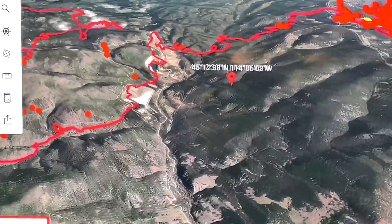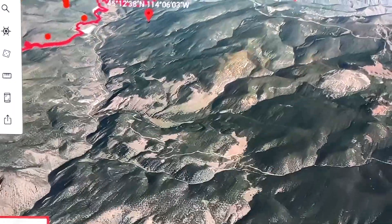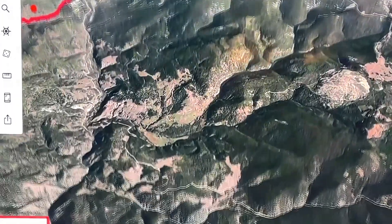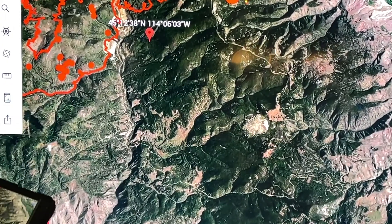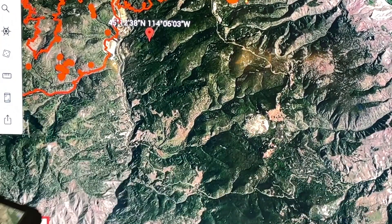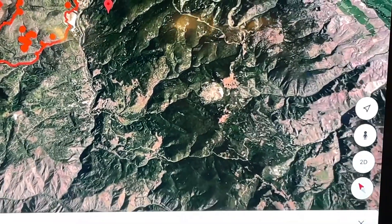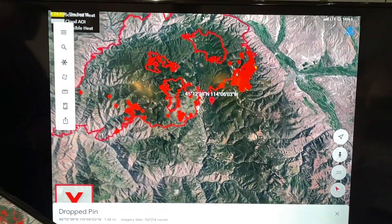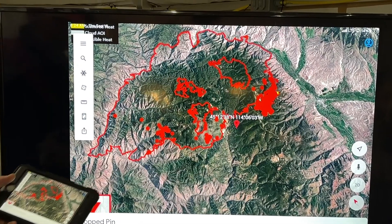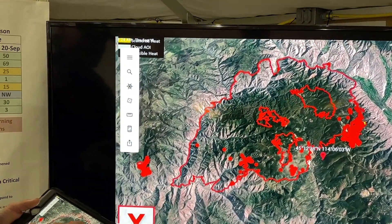Further south on the Williams Creek Road we've got more contingency operations. Down on Williams Creek Road we've got fuels mitigation happening and chipping, so we can use that road as a fuel break in the future if the fire decides to move a little bit past this power line easement.